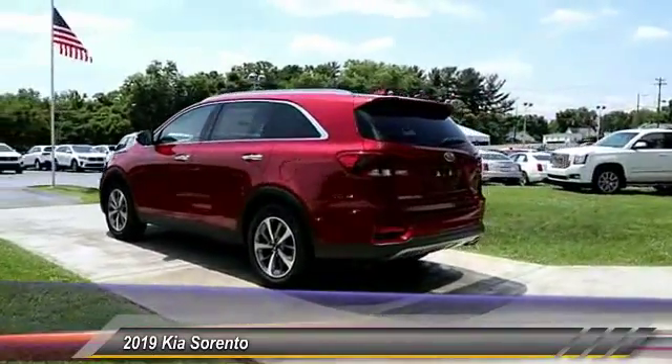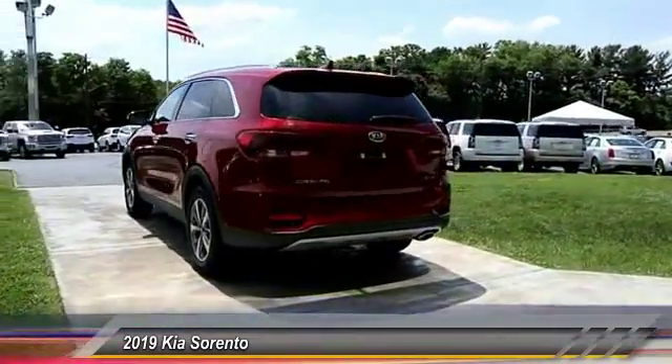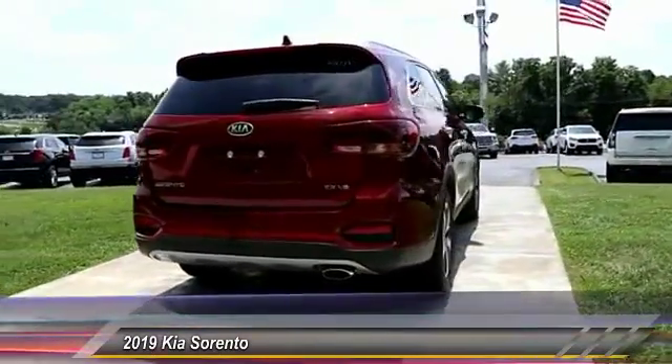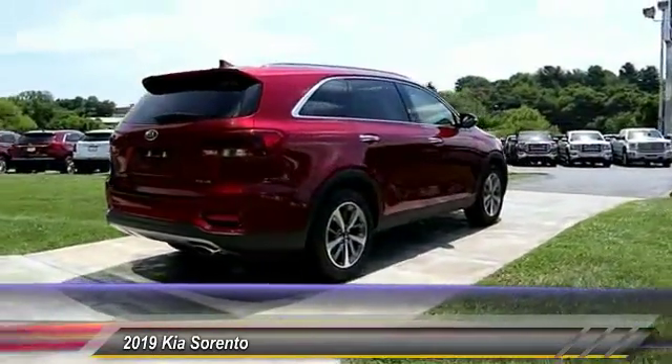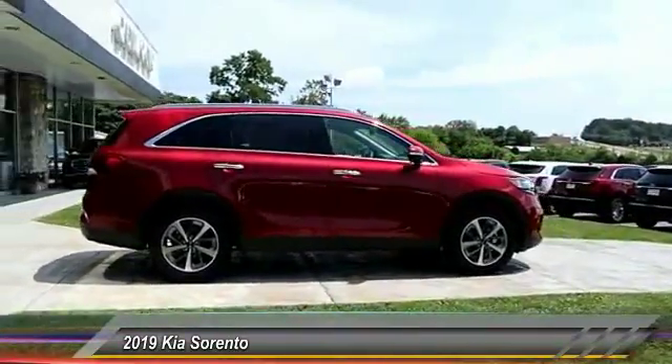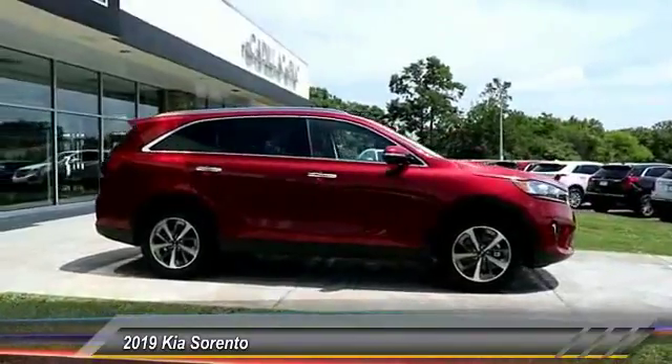Here are some of this vehicle's great options: anti-lock braking system, power passenger seat, traction control, Bluetooth wireless data link for hands-free phone, air conditioning, home link garage door opener, power steering, cruise control, aluminum wheels, and hands-free communication.